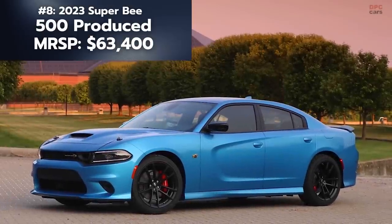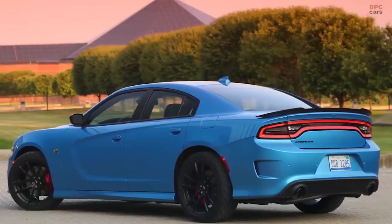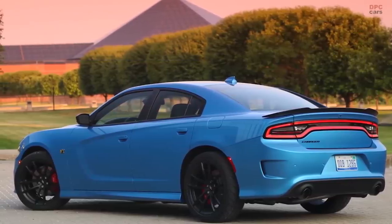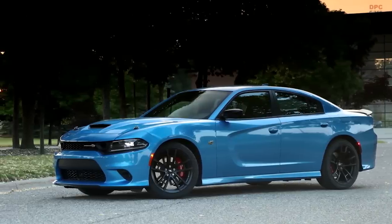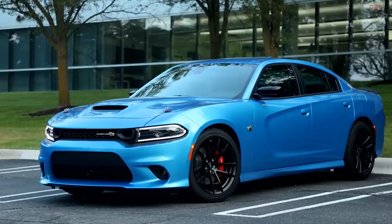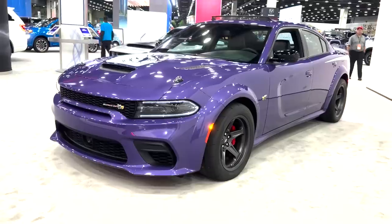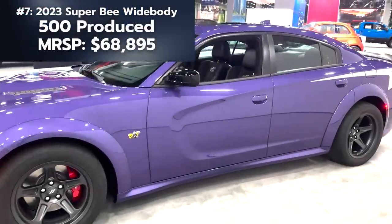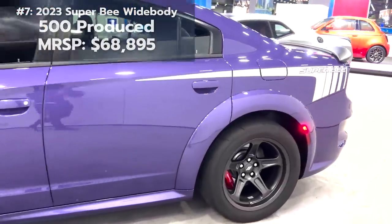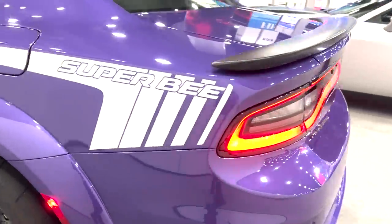Next is the Super Bee. Dodge first introduced this trim from 1968 to 1971, giving customers an ultra-high performance vehicle that could serve as both a daily driver and a weekend warrior at the track or drag strip. They brought it back most recently as a 2023 model. This one takes both the number 8 and number 7 spots, as there were two models with 500 units each — a B5 blue Scat Pack and the Plum Crazy in Scat Pack Widebody form.